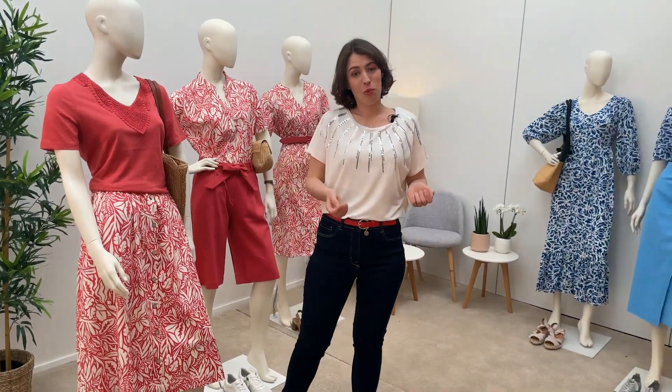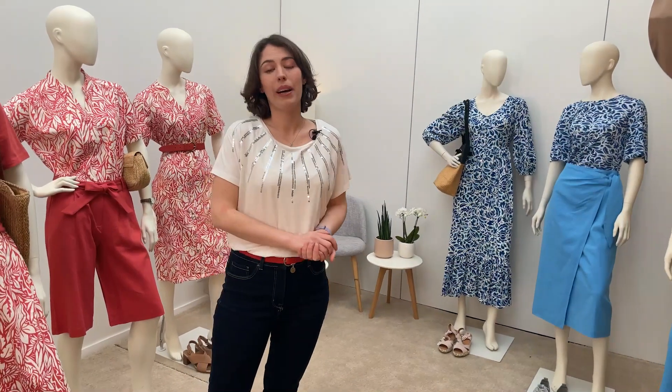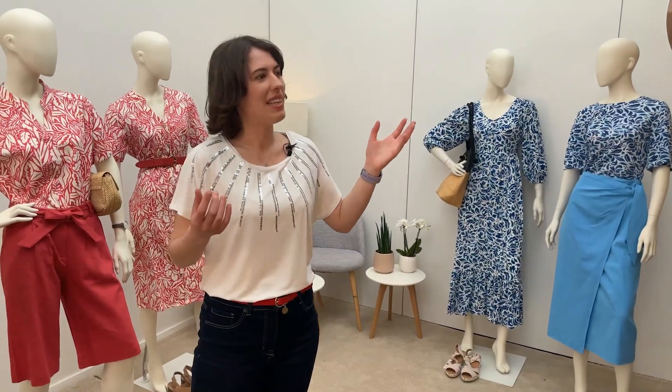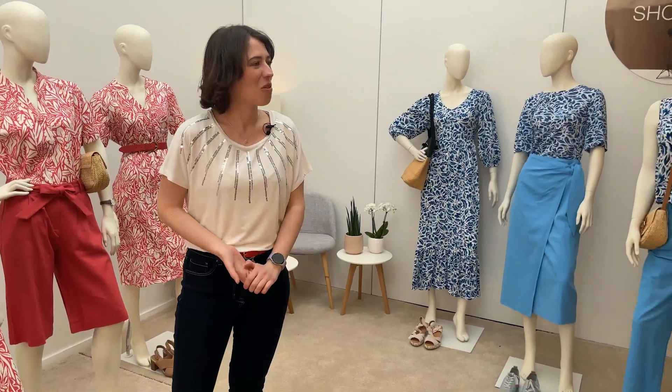Voilà, je vous ai montré la dernière tenue de ce live shopping. Mais n'oublions pas les t-shirts, parce que moi j'en porte un, et Daisy aussi en avait un — elle va remonter sur scène. Parce que le mois de mai, c'est vraiment le début de la saison des t-shirts. Et en ce moment, il y a l'action en magasin : deux t-shirts achetés et le troisième gratuit.